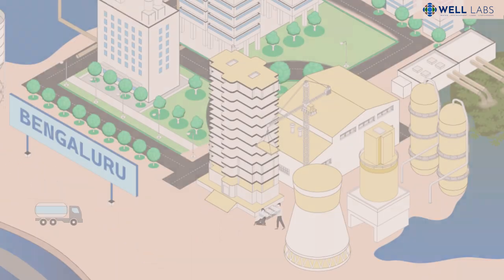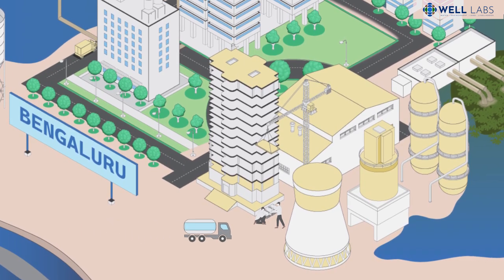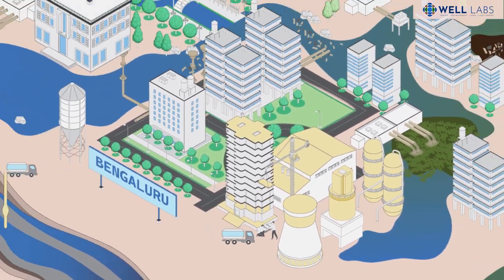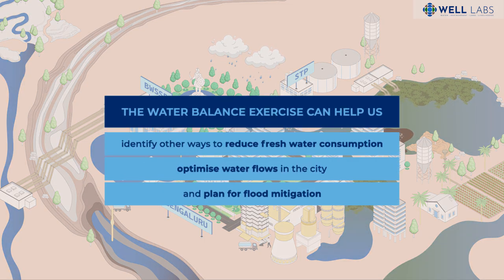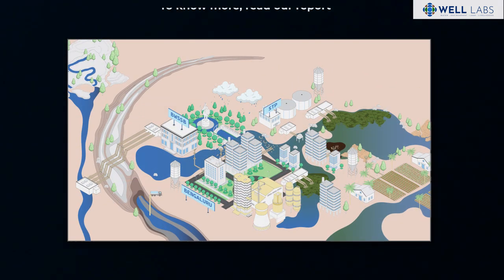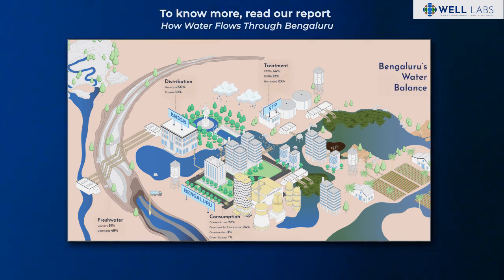The water-guzzling construction sector, for instance, could use this alternate source. This is just one example. The water balance exercise can help us identify other ways to reduce freshwater consumption, optimize water flows in the city, and plan for flood mitigation. To know more, read our report, 'How Water Flows Through Bengaluru.'